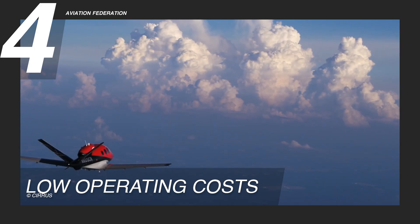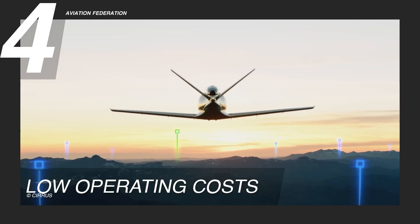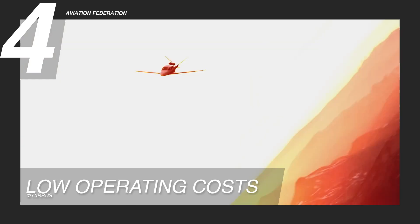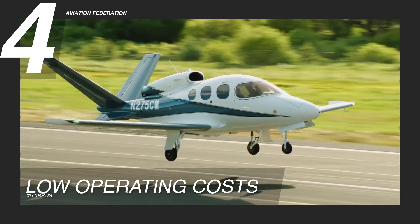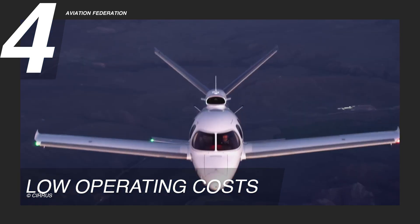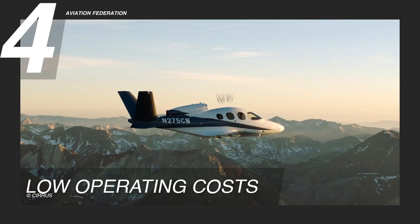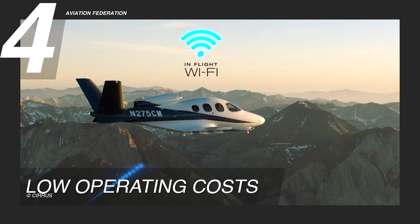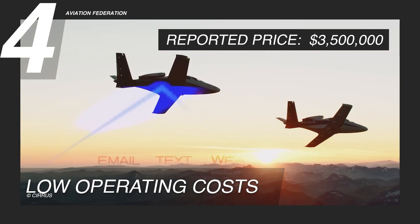It's a smarter, more sustainable way to experience the freedom of private aviation. Combined with a lower purchasing price, it delivers true private jet ownership at a fraction of the traditional cost, without compromising safety, technology, or performance. Brand new, this single-pilot private jet has a price tag of $3 to $3.5 million US dollars.